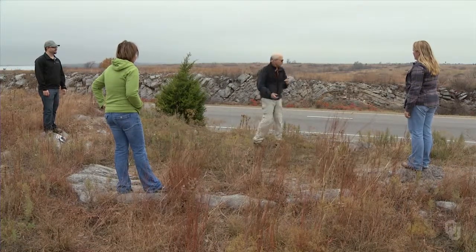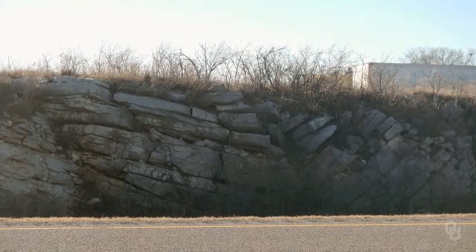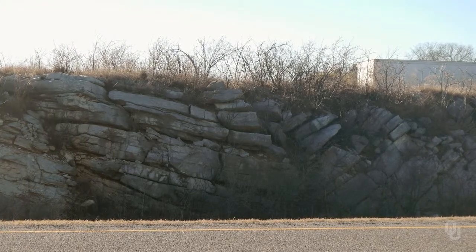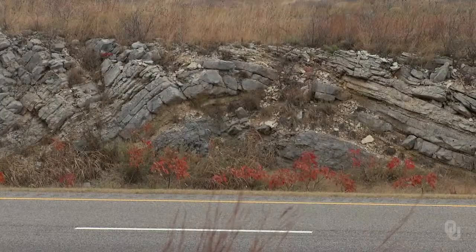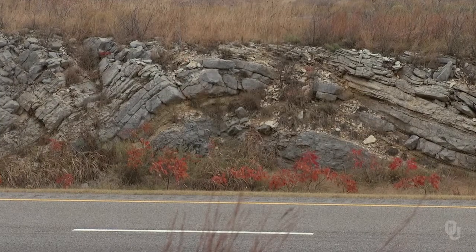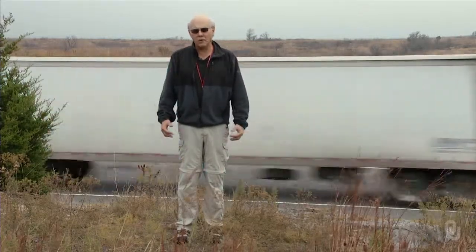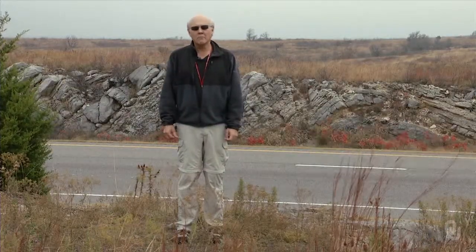You can actually see the syncline across the road — folded down right there — and off to the side you'll see an anticline. We'll get a better view of the syncline and the anticline when we go look at the edge of the outcrop down by the road.